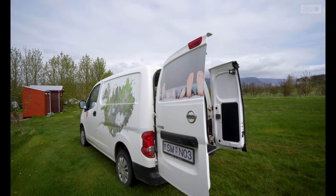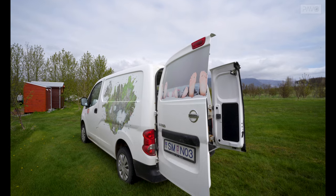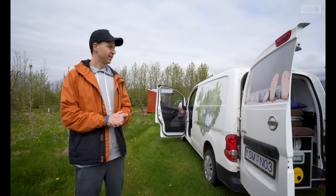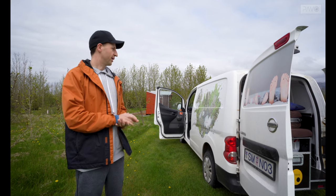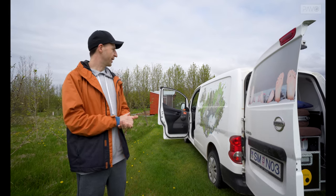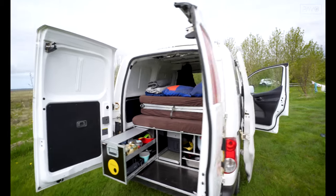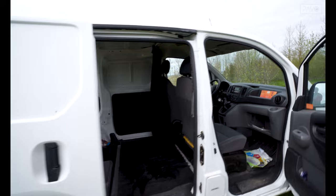Hi guys, we're currently in Iceland at a campsite. We want to give you a quick tour of the Nissan NV200 from GoCampers. We're on the last day and we've emptied all the stuff from the van so you can have a good look. We're on the way to Glymur waterfall for our last hike, but before that we just want to show you around the van. Here's the back door — I'll show you how it looks from the outside first.